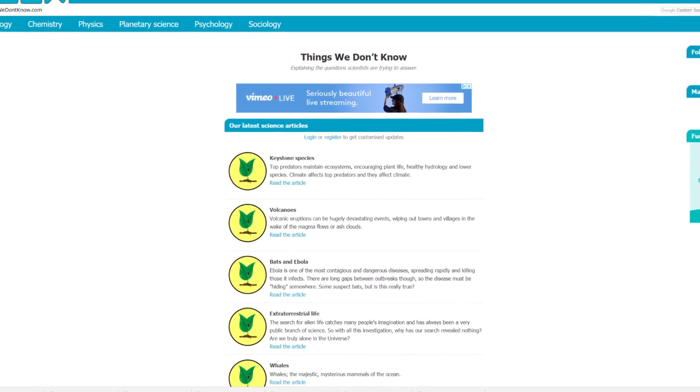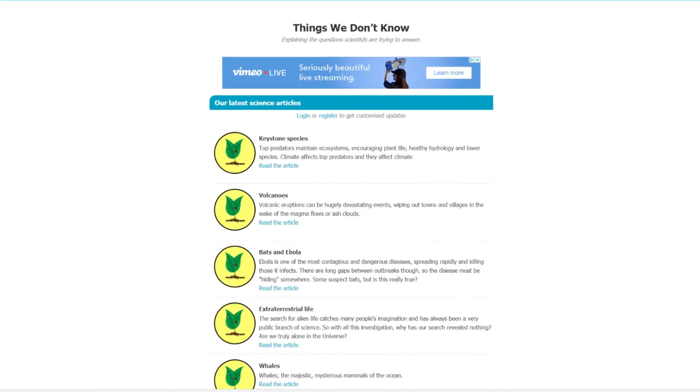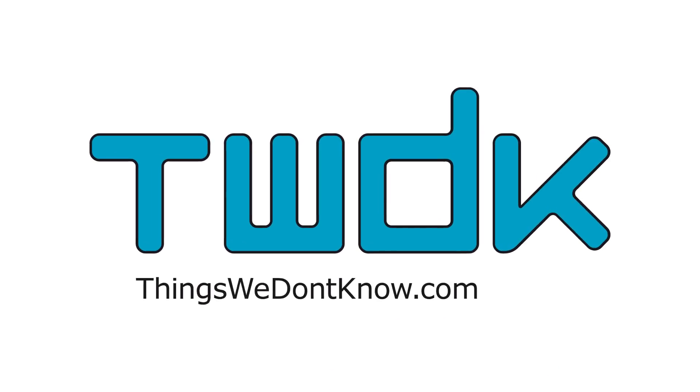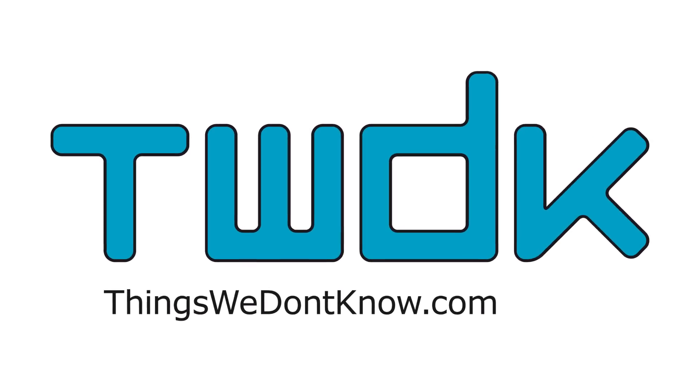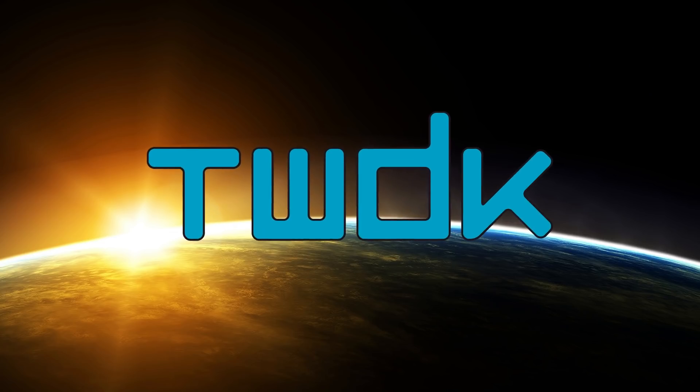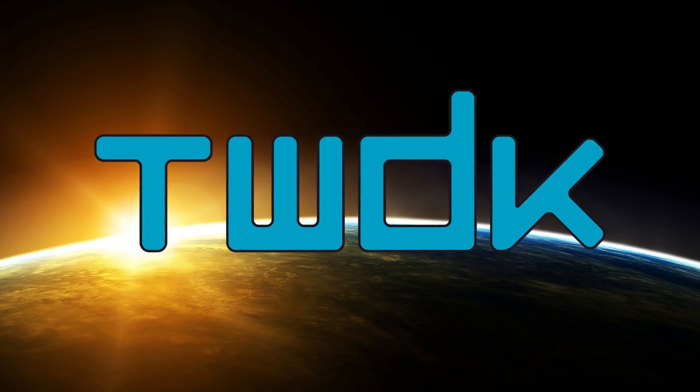This video has been made in collaboration with ThingsWeDon'tKnow.com, a science education company that aims to explain the questions that we don't know the answers to yet, encouraging awareness of current scientific research and helping identify areas where new discoveries could be made. With their help, in this video we will be looking at how exactly birds manage to find their way.